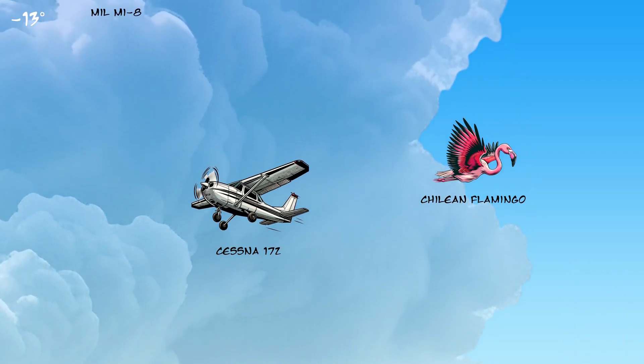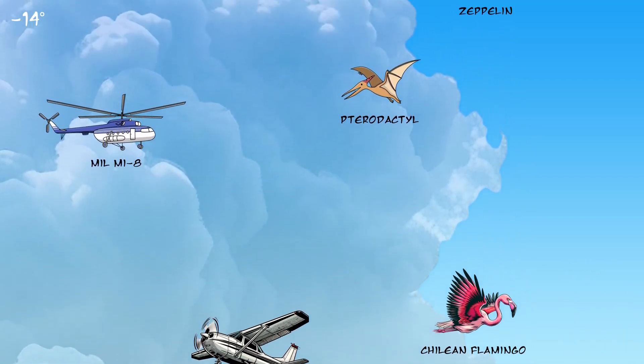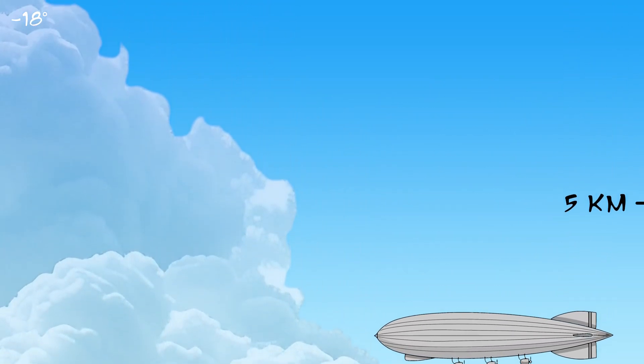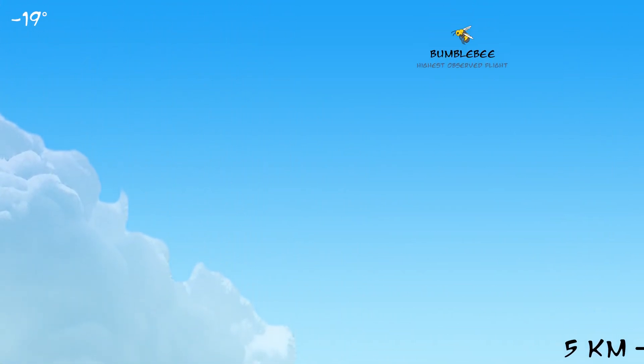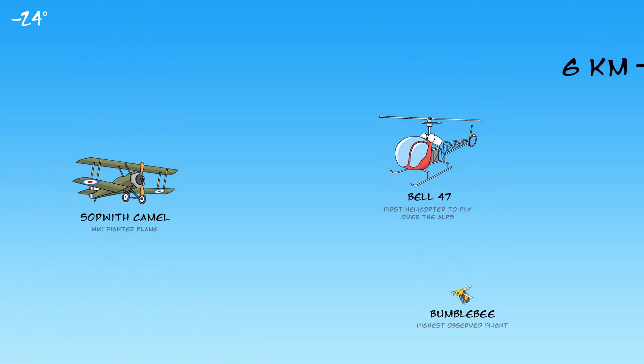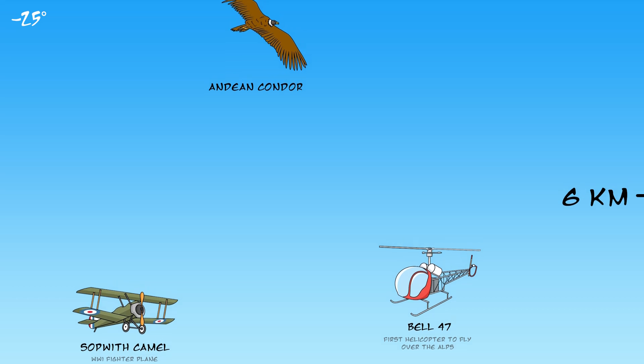During World War I, military zeppelins would ascend to altitudes above 4,000 meters to stay out of range of enemy aircraft and ground fire. However, this often led to discomfort for the crew due to the cold temperatures and reduced oxygen levels.